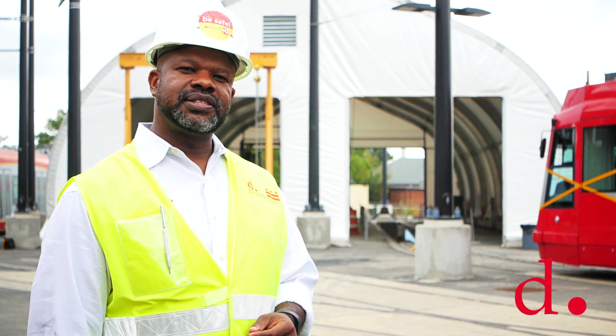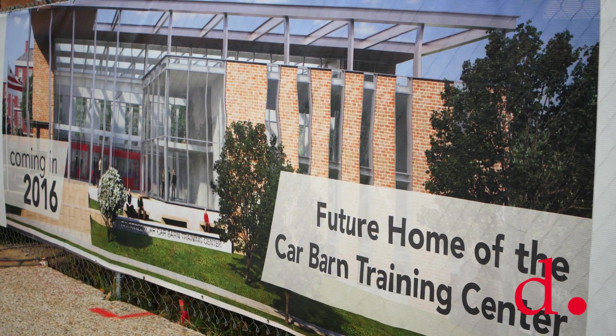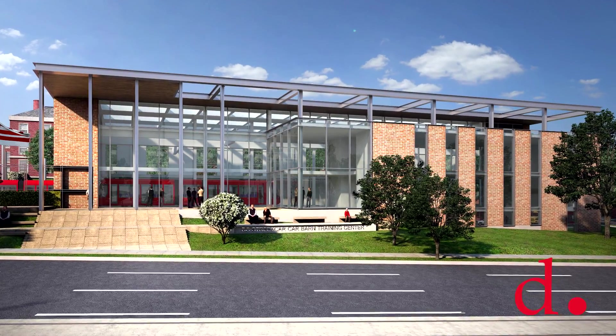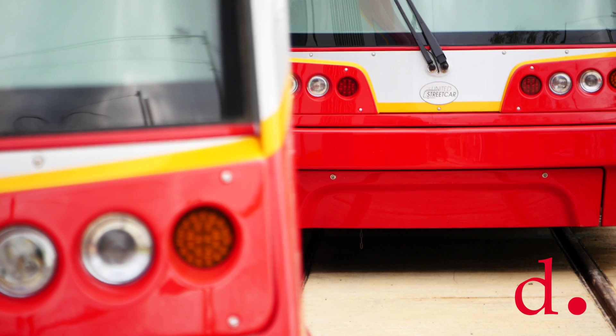Right now, we are in the process of finalizing design for the permanent car barn facility, which will be a 15,000 square foot facility that will also feature several sustainable features, such as solar panels and a rainwater cistern that will help us wash the cars.